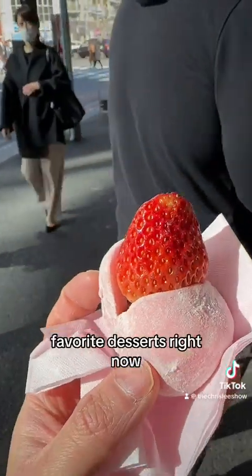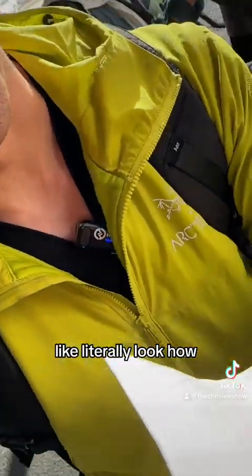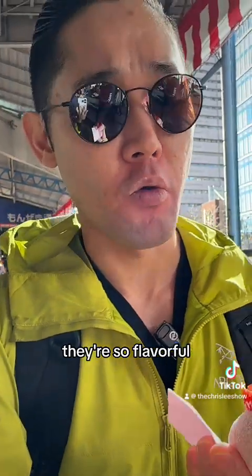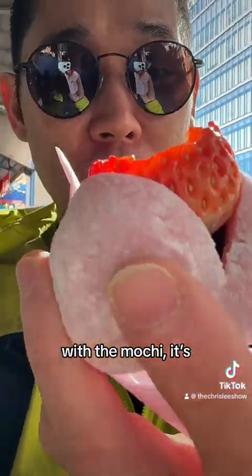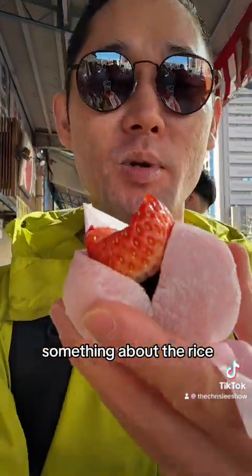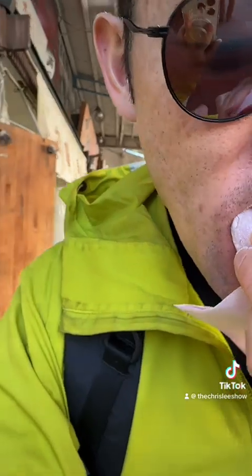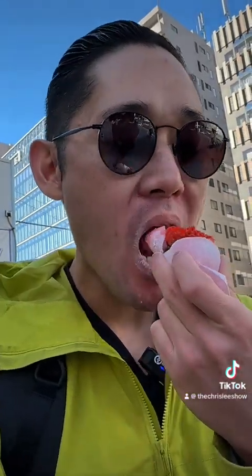The daifuku are probably my favorite desserts right now. The strawberries here, they just explode. Literally look how juicy that is — they're so flavorful. And then in combination with the mochi, it's so firm and bouncy. Something about the rice, it feels like it's higher protein. I can feel like... it's incredible.